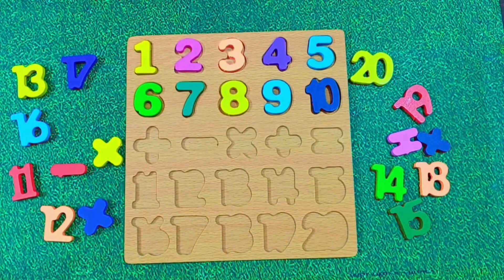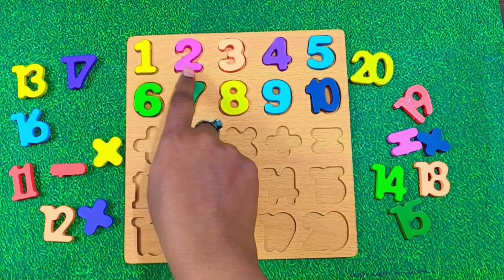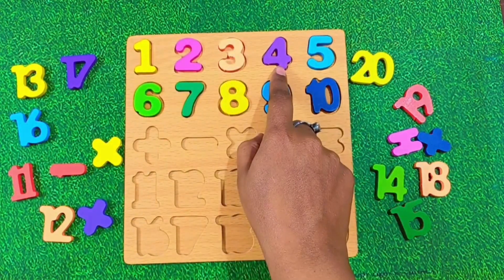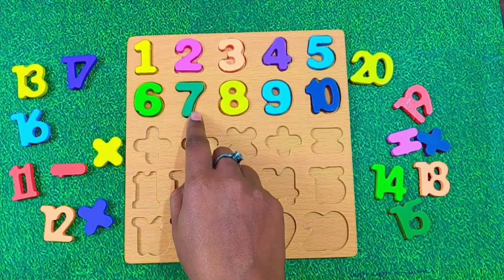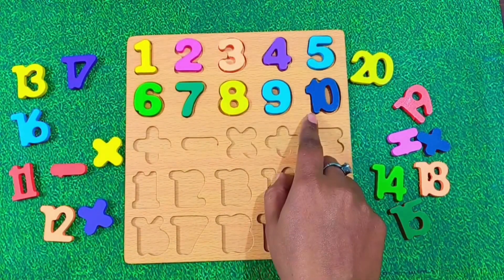Hey kids, let's repeat all the numbers together. 1, 2, 3, 4, 5, 6, 7, 8, 9, 10.